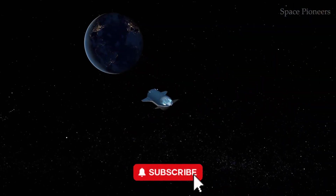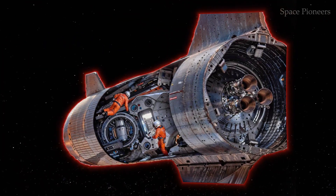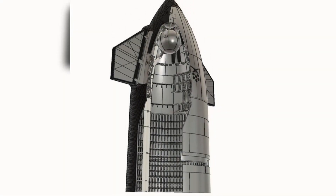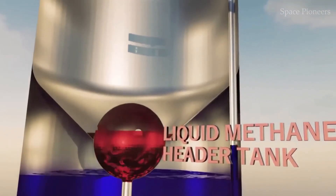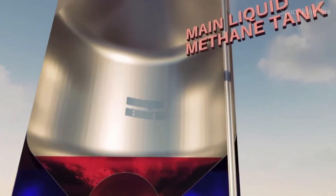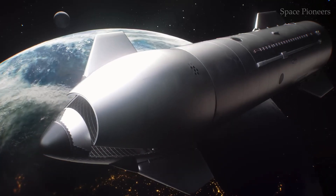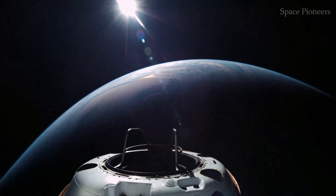Let's imagine stepping inside Starship for a moment. The spacecraft is over 50 meters long and 9 meters in diameter, giving it an impressive volume to work with. The lower sections are packed with essential components like the rocket's engines and fuel tanks, but above that is where the real magic happens. SpaceX envisions dividing the upper interior into six distinct floors, each tailored for a specific purpose, with ceilings just over 2 meters high — spacious enough to move around comfortably even in bulky space suits.